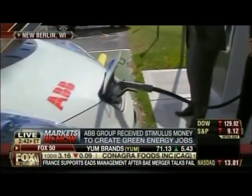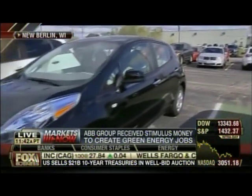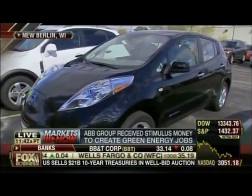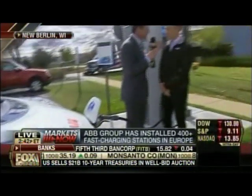This fast charger essentially works on the Nissan Leaf — and that's a black one behind you, actually one of your employees who just leased that one. So this charger does not work on the Volt, which doesn't make sense — why should it not work on all of the technologies?